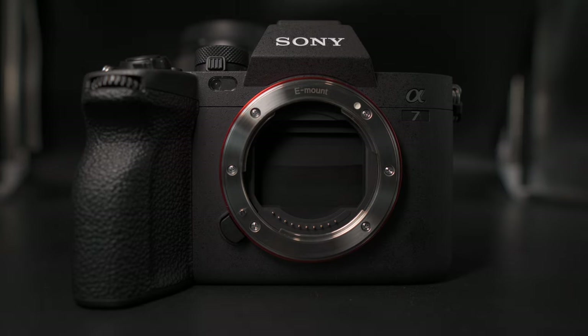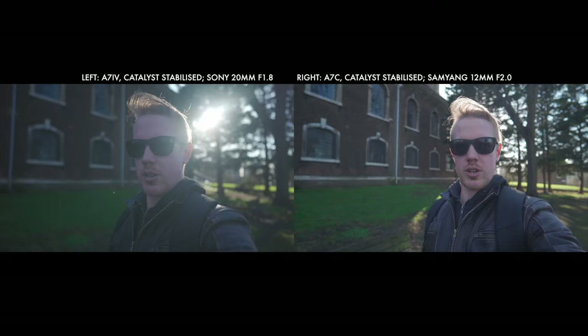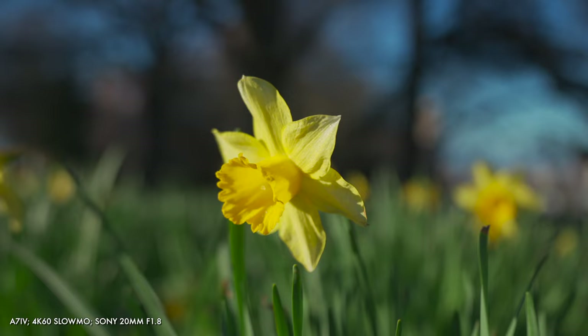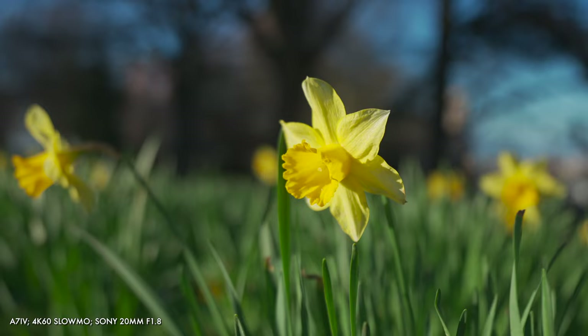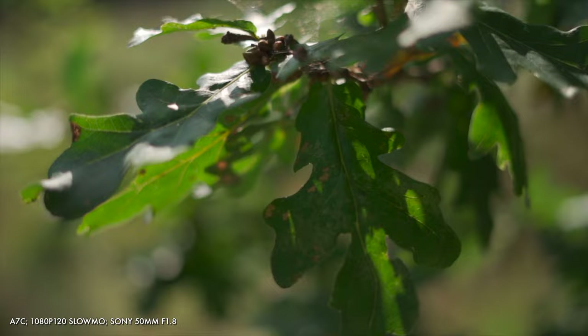Sony A7IV. Sony A7C. Vlogging — which is the best for that? Why? And what are the key differences? I'm Dave with Vares Media, and maybe those are questions you're wondering about. This video is going to compare the key differences between the A7IV and A7C with a focus on vlogging as well as broader video work and cinematic b-roll, to help inform you which option is a better fit for your use case.